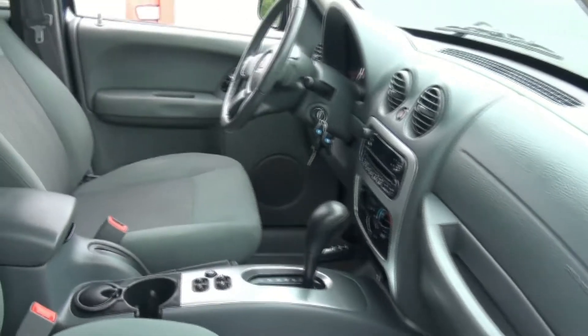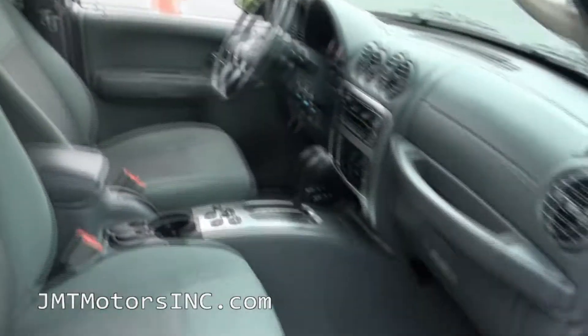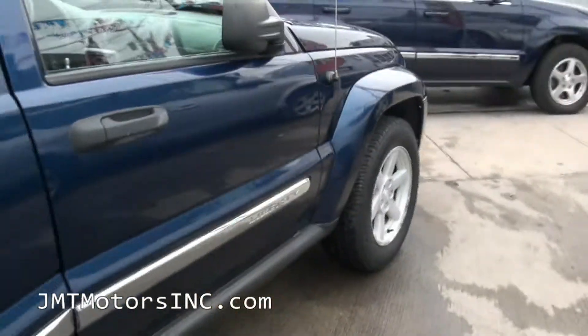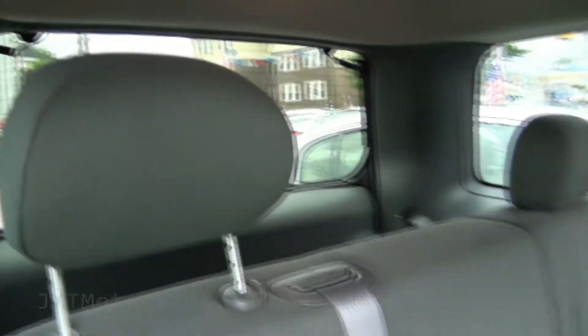Has the owner's manual and two sets of keys. Tinted windows in the rear from the factory.